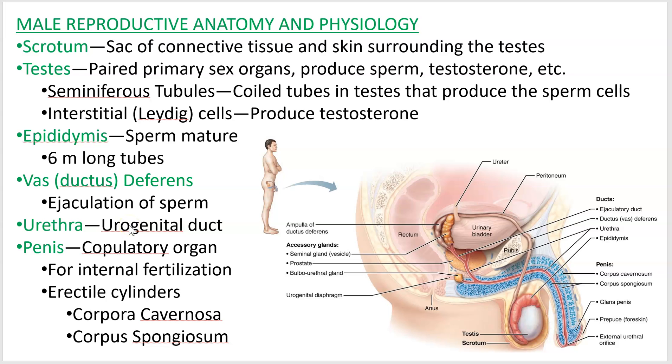In males, the urethra acts as a urogenital duct — it's where you release urine and where you release reproductive cells. The urethra travels down the penis, which is defined as a copulatory organ, meaning it's the organ male mammals mate with. It's not universal — birds don't have a penis, they do something called cloacal apposition. A secondary use is for urination, but it's primarily there for internal fertilization.